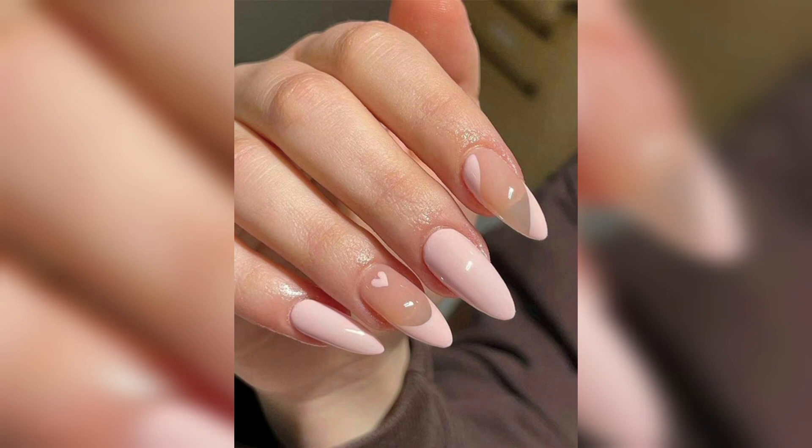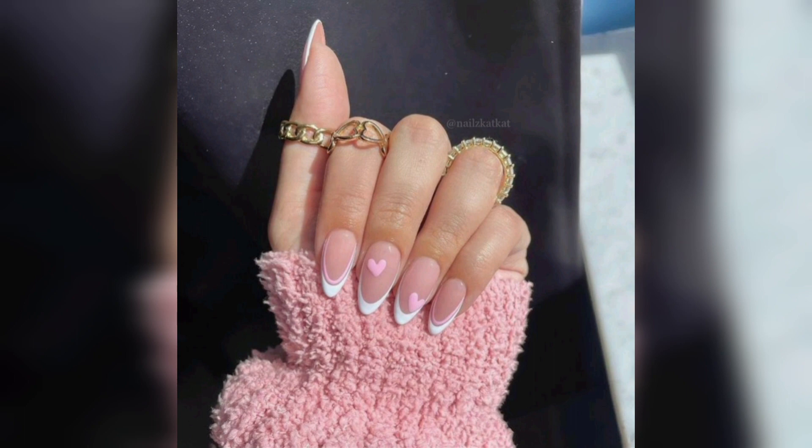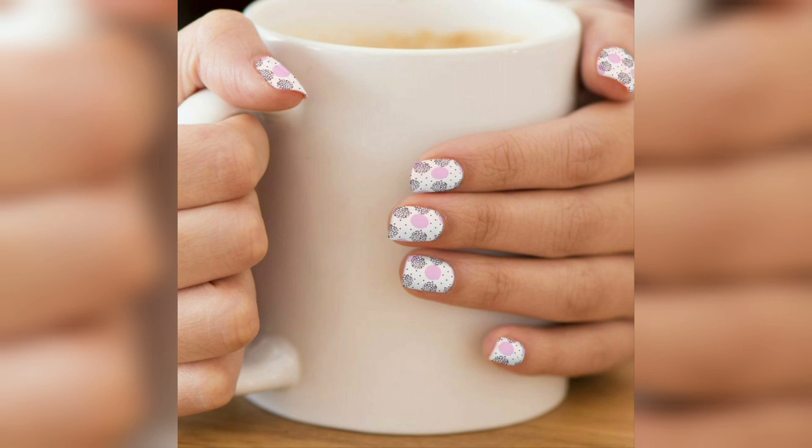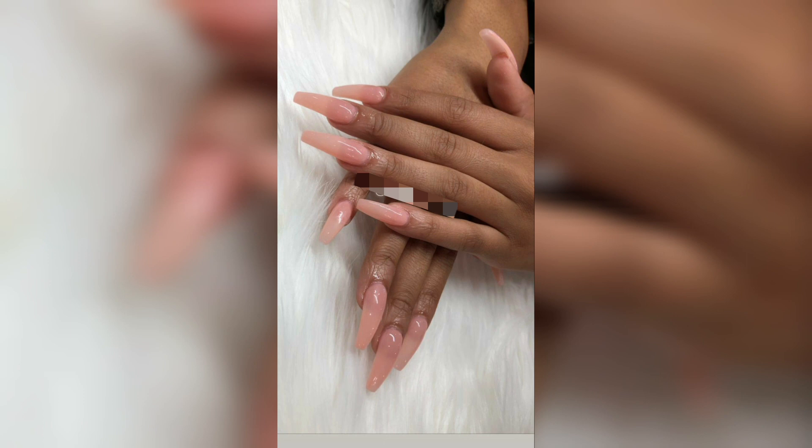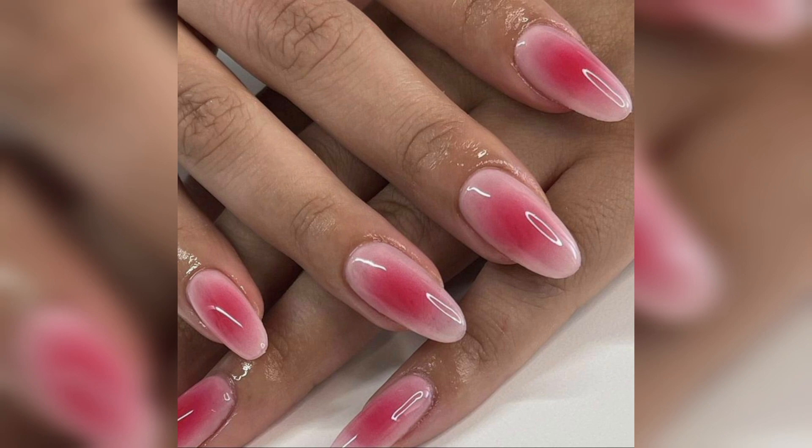Today I have a collection of beautiful and elegant nail art designs — blush nails. As you know, spring is going and summer is coming, and we want to look gorgeous and fresh this season. Pink and peachy colors are on trend in 2023.